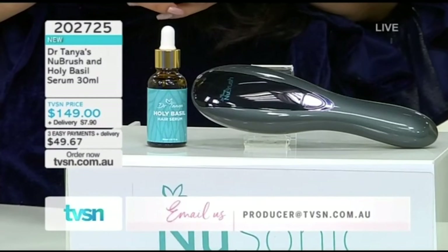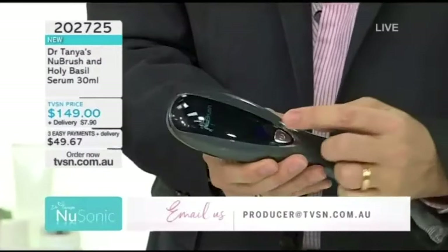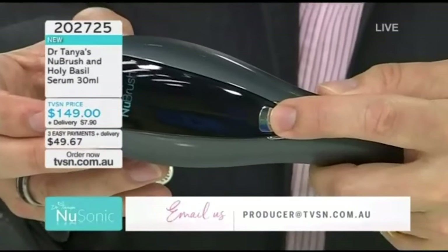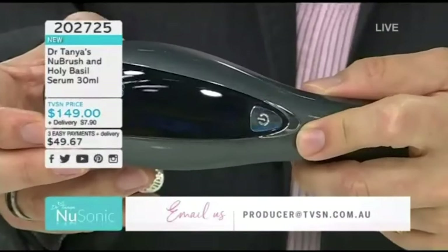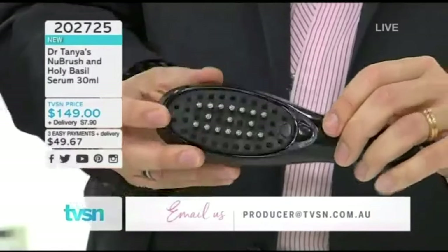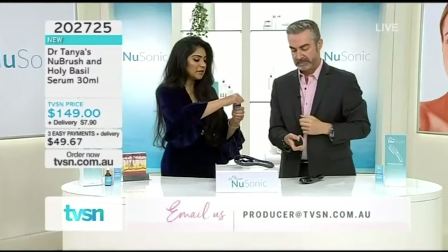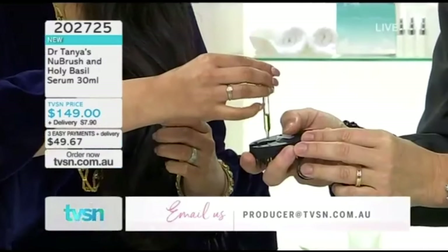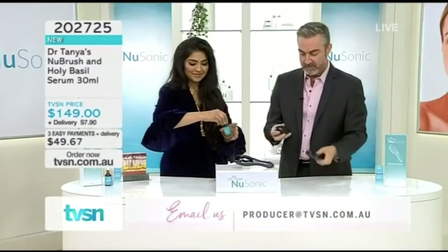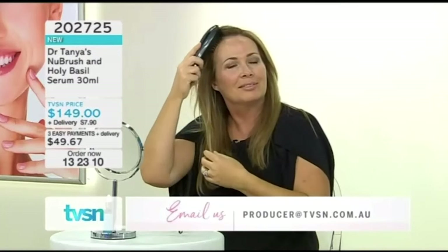It is a sonic unit which vibrates at three levels of activity. On level one you can see a blue light at the back. Up to level two, up to level three — it depends how you like your massage and vibration. The mechanism evenly and gently distributes the serum. To load it, click the bristles out — your little serum container is right there. The Holy Basil serum has its own pipette — you fill it up simply like that, put as much or as little as you want, then click it back into place and you get a little click to confirm it's in.